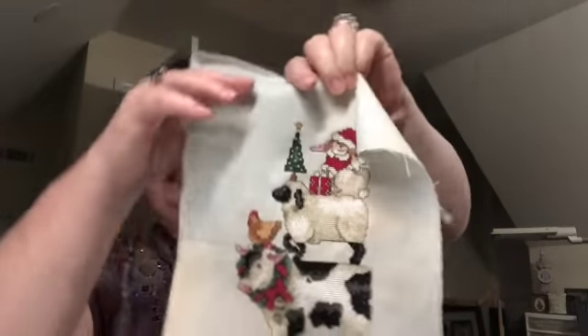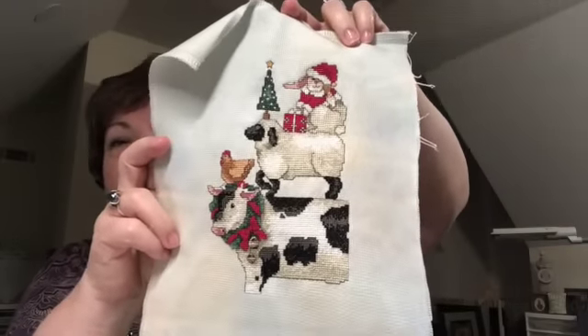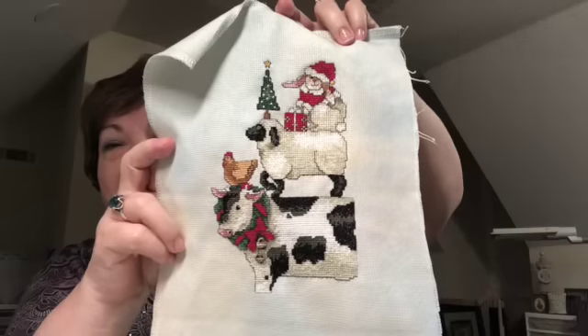Good evening everyone, welcome back — it is Friday night September the 8th and I'm here to share my stitching with you and to catch up on something I missed. In a previous clip I mentioned finishing Welcoming Christmas, but I never actually showed it to you — I can't believe I did that! So let me share it with you. Here's Welcoming Christmas — I think that is precious. I'm thinking of making it into a flat fold. I'm so excited to have that done.